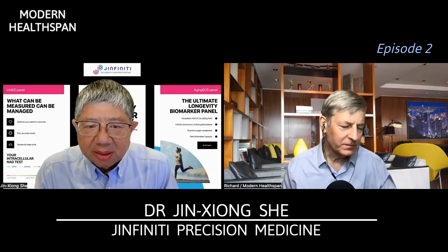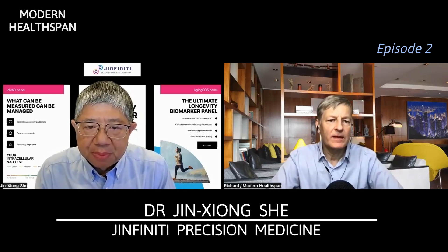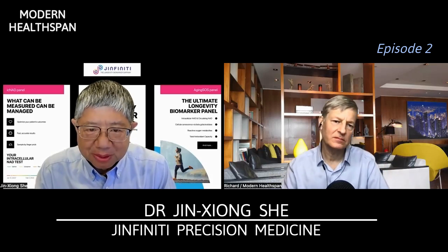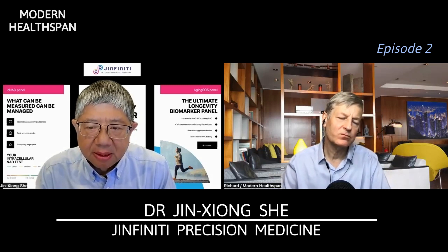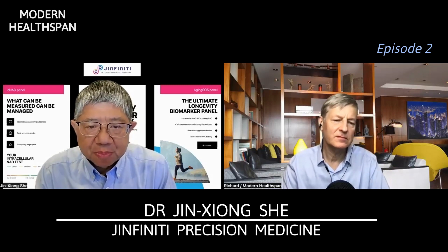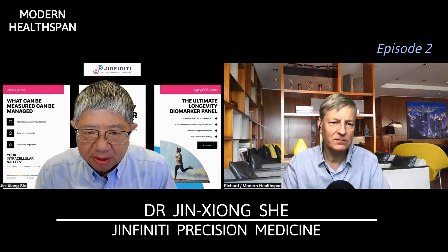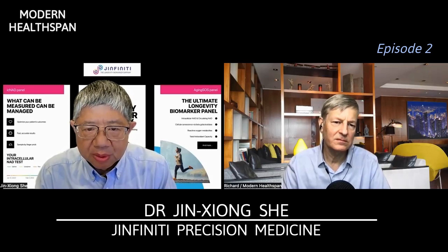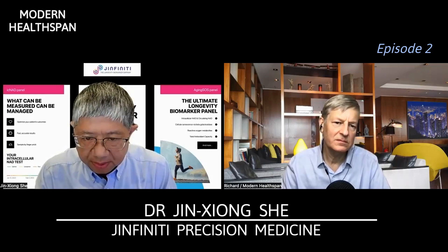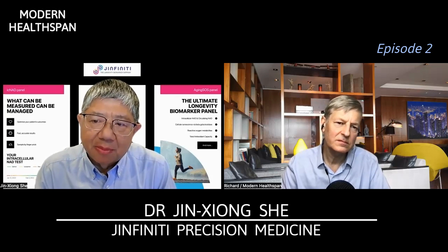Based on the data that we have so far, we have very strong evidence that the best way to boost intracellular NAD is through supplementation with NAD precursors. And now a few important points that I want to make here.